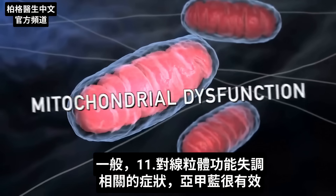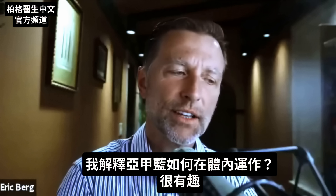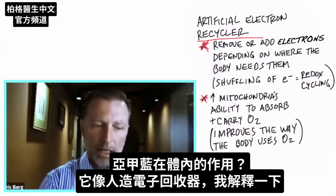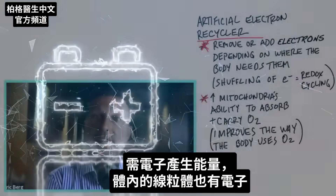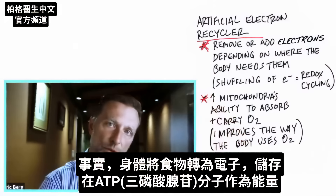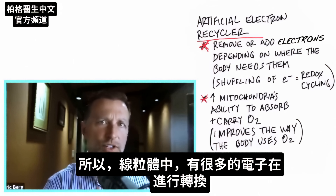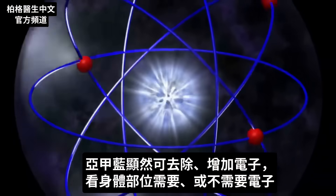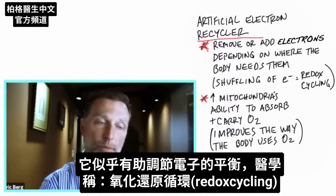Anything involving mitochondrial dysfunction can benefit from methylene blue. Here's how it actually works: it acts as an artificial electron recycler. Think of a battery filled with electrons stored to generate energy — your body similarly converts food into electrons stored in ATP for energy. Methylene blue has the ability to remove or add electrons depending on what part of the body needs them, helping correct this shuffling of electrons — what's medically called redox cycling.